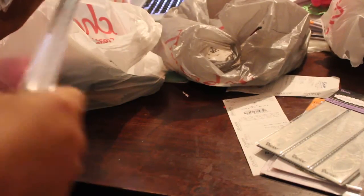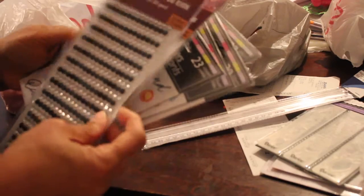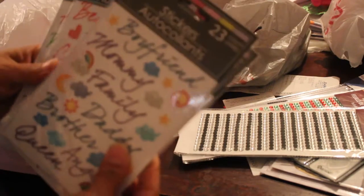I went to the Dollar Tree. They had this magnetic magnifying ruler, and some more bling — of course that was the Christmas gold they had. I thought these stickers were cute; I hadn't seen these before. I saw some before but these were different ones.